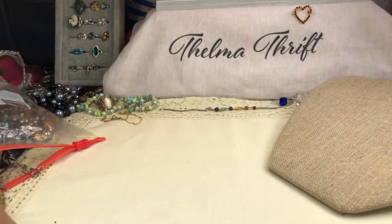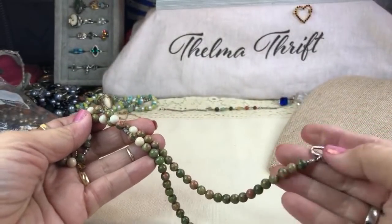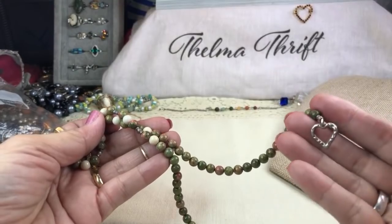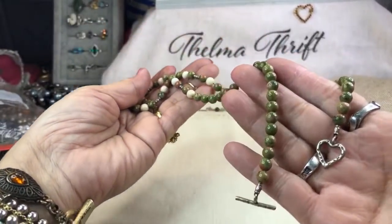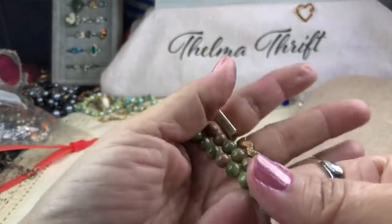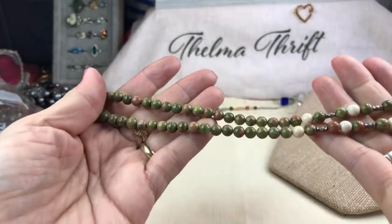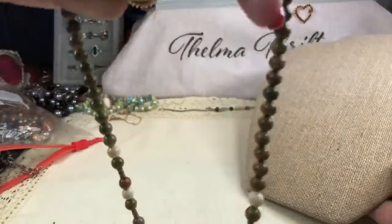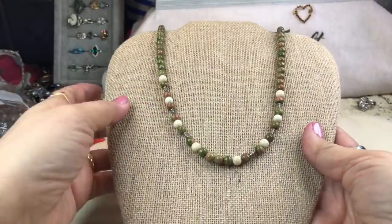Here is some unakite — I remembered that name! Unakite. Very nice toggle on here — a heart toggle, there are the hearts again. This looks like some kind of jasper, the white one. That's pretty, and so petite. Very nice little beads.